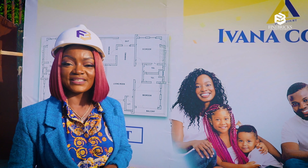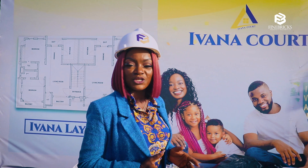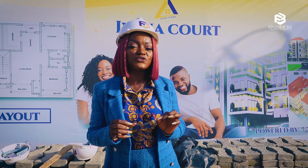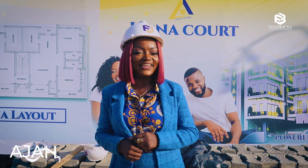Welcome to Ivana Courts, our super luxury 12-unit two-bedroom apartment located within the serene environment of Thomas Estate, Agile, Lagos.